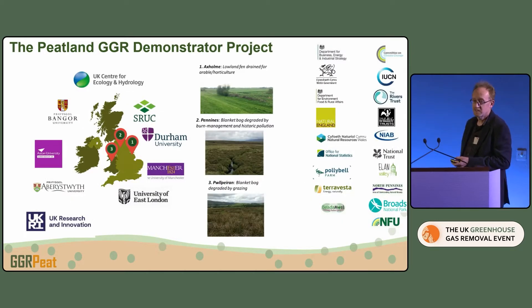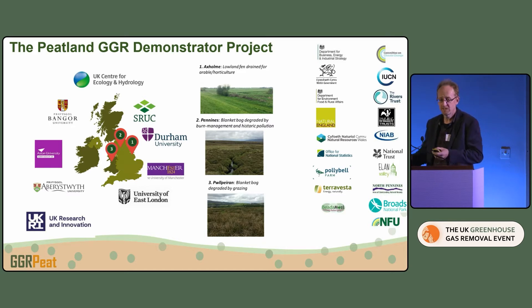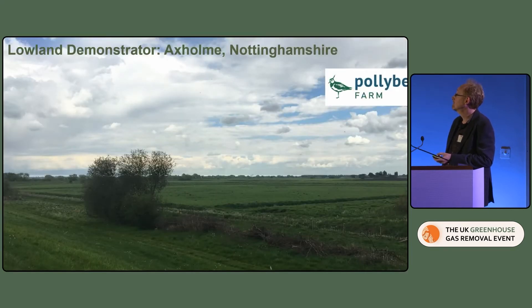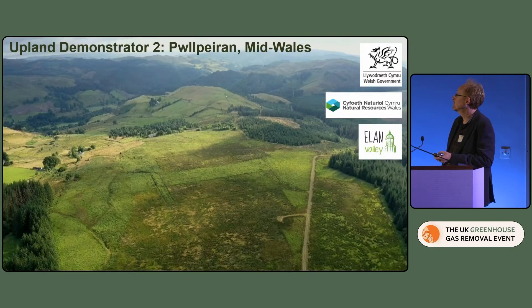Those are our three demonstrators: one lowland site in North Nottinghamshire, the Humberhead area, then one in the South Pennines and one in mid Wales. It's two upland sites, but they have different environmental and social contexts — one is old heathermoor with large populations around it, and the other is more like moribund agricultural land that was subject to essentially failed land improvement. It's degraded but not actually productive.